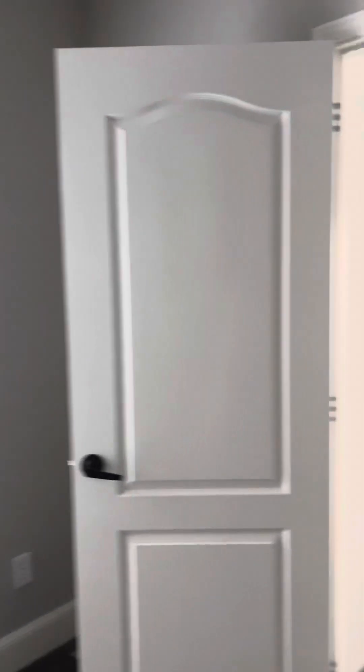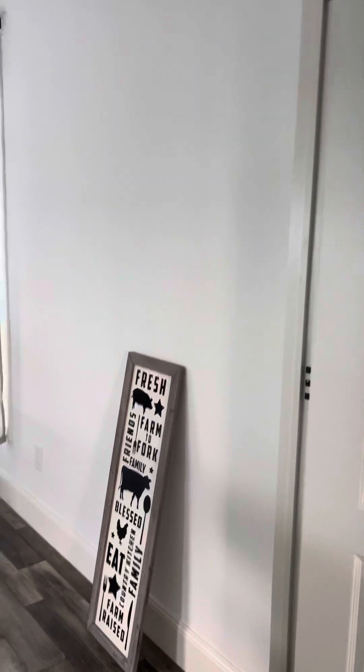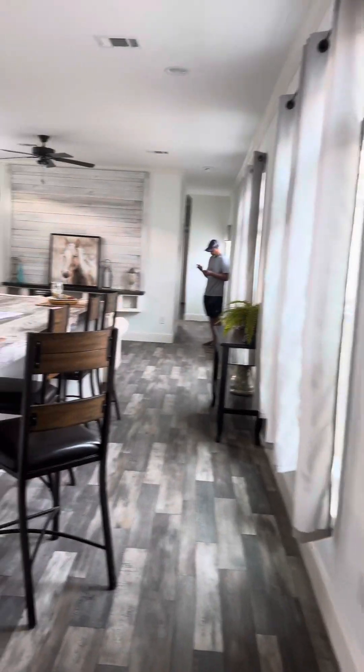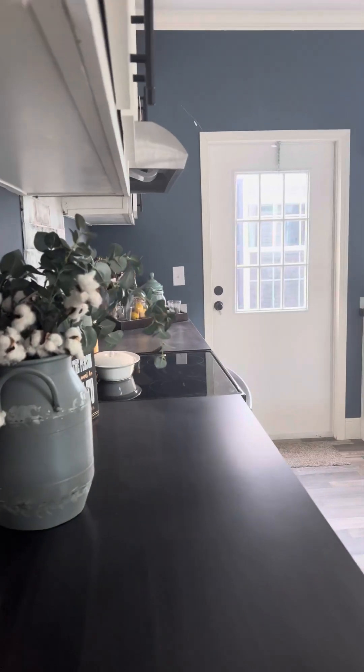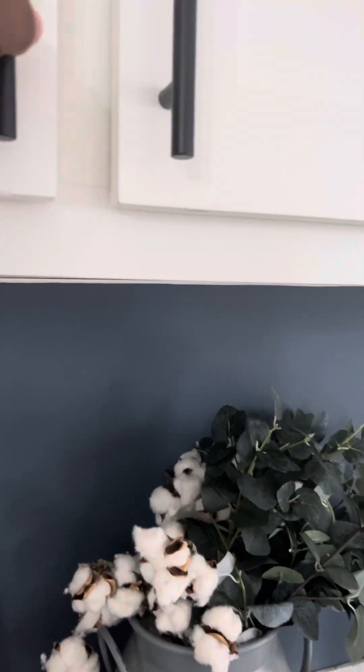I know he probably wants to look at more, and we should look at more, but I don't want to go for anything over one story. This is all we need. We are on the other side of 50 right now, so this won't be hard to keep clean. Let me just check out a cabinet — open it and close it for you.